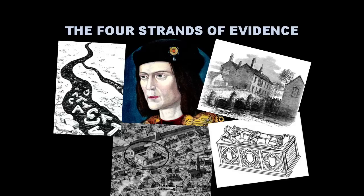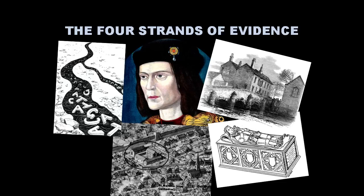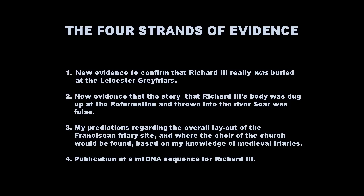I've called all my talks on this subject 'The Search for Richard III,' so I've called this one as a sort of title slide. But what I'm really focusing on is the four strands of evidence that I think I contributed to The Search for Richard III. There are some pictures there which you can try and work out for yourselves, perhaps, what the four strands of evidence are going to be.